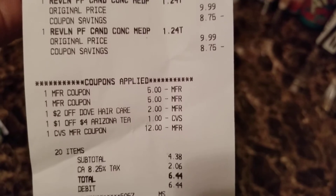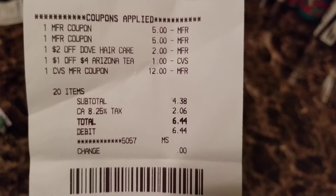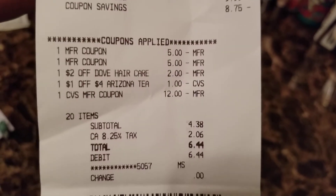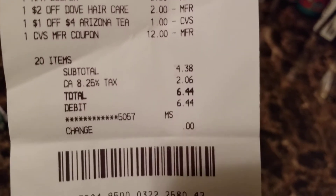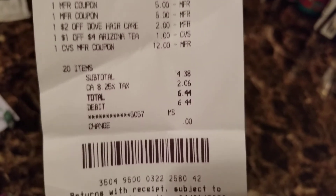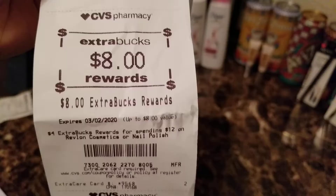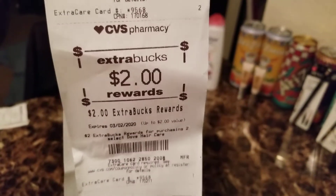The subtotal came down, and then I rolled in the $12 extra buck — the subtotal came up to $4.38 plus tax. I got back a total of $10 in extra bucks: $8 was from the Revlon cosmetics and $2 from the Dove shampoo.